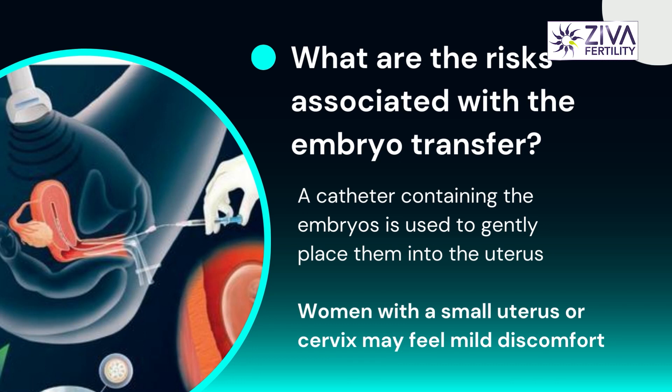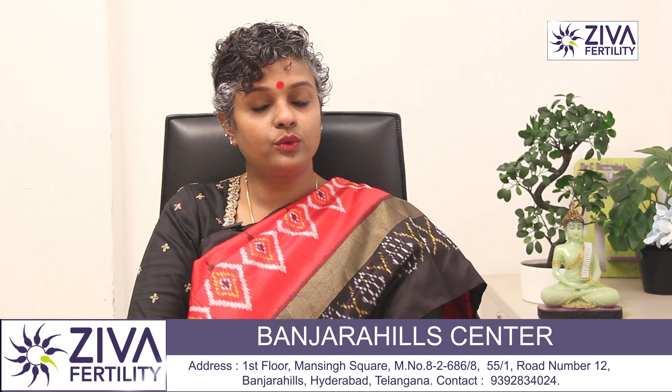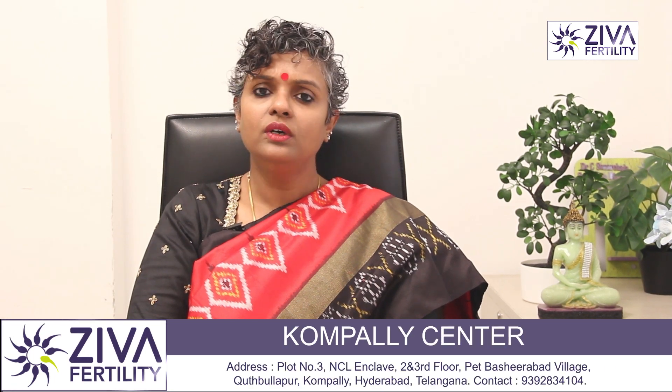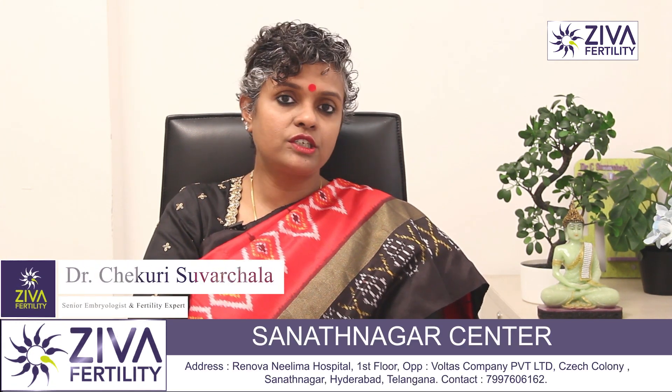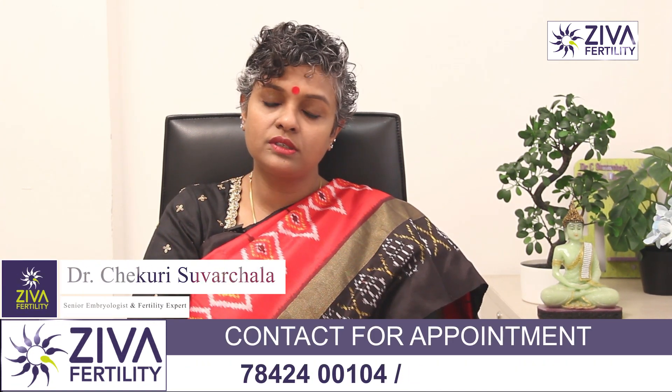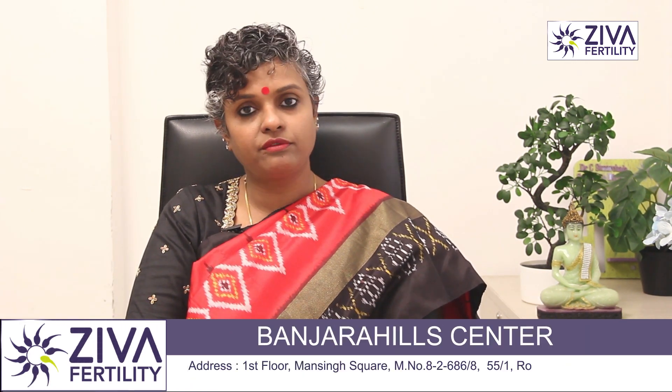What are the risks associated with embryo transfer? Embryo transfer is performed in the operation theater but without anesthesia — it's a fairly simple procedure which can be finished in 15 minutes. A very simple thin catheter is loaded with your embryos and under ultrasonography is passed into your uterus where they are left inside. It's a very simple, almost painless procedure except for patients who have adhesions, a small uterus, or a very small cervix — under those conditions it is mildly uncomfortable.